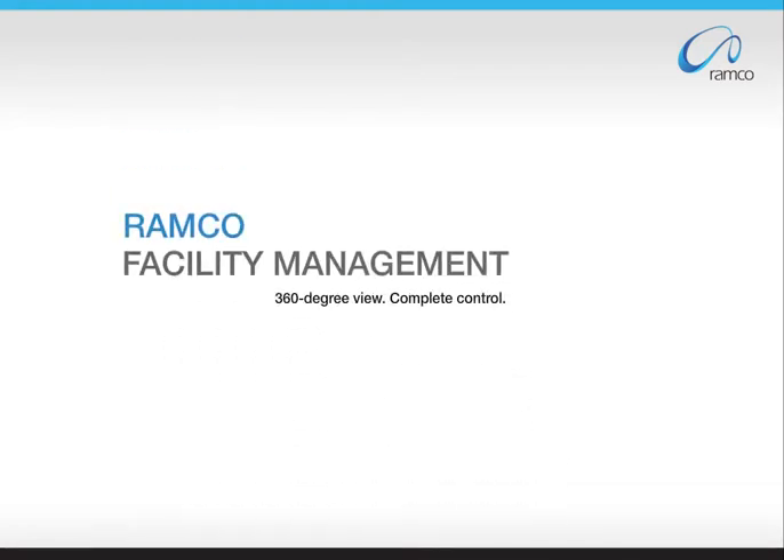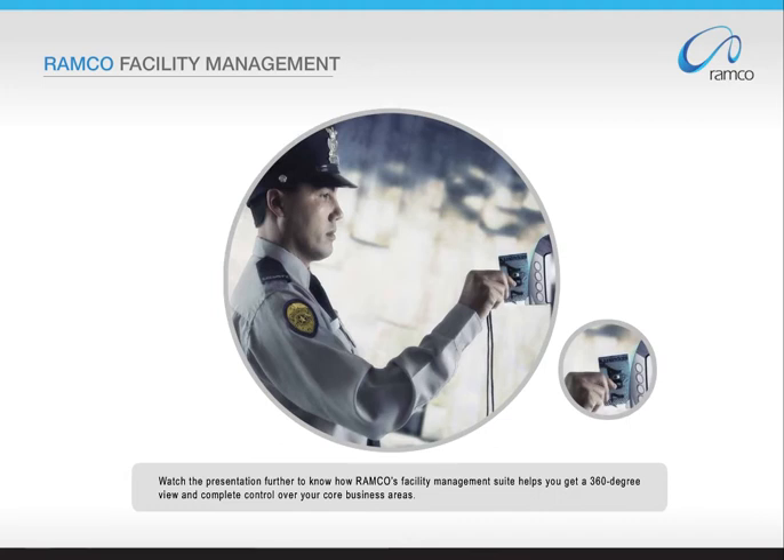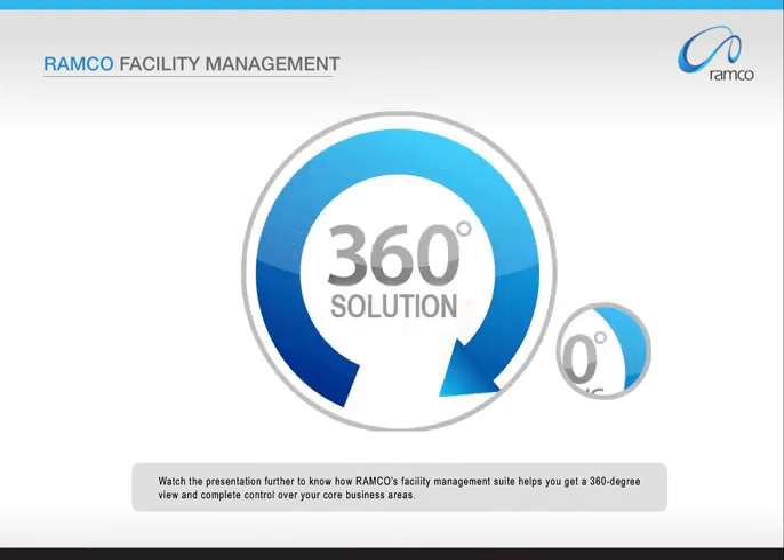Welcome to the presentation on Romco Facility Management. Watch the presentation further to know how Romco's Facility Management Suite helps you get a 360-degree view and complete control over your core business areas.